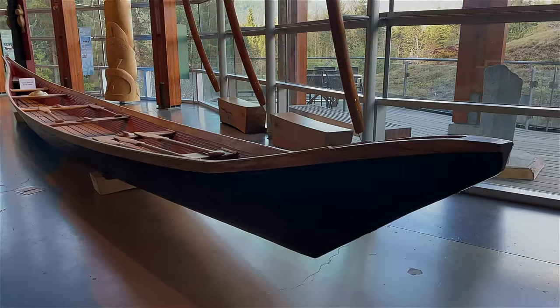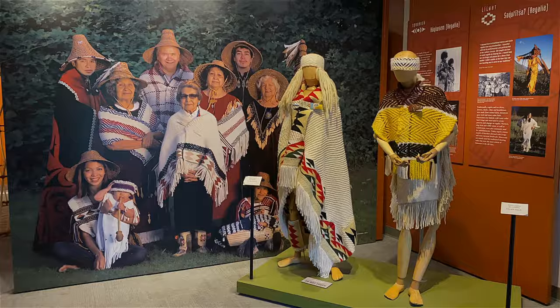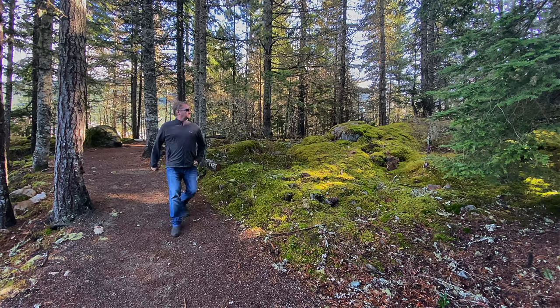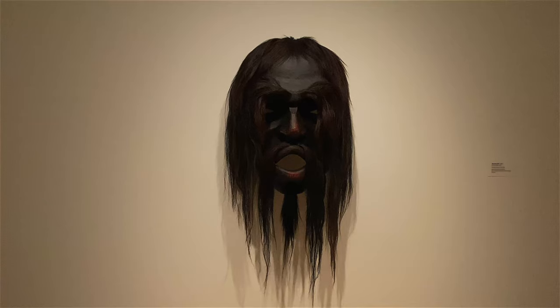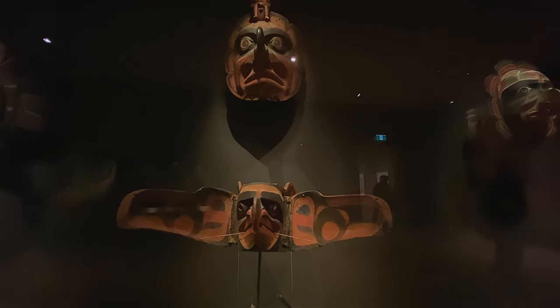A great complement to a road trip on the Sea to Sky Highway is to visit the Squamish Lilliwatt Cultural Center to really get a feel for what the culture was like here ages ago. We're doing the forest walk here in Whistler — it's very serene and peaceful, and it makes you feel like you're really at one with nature. The Audain Art Museum is also a great complement, where you can go in and see some First Nations artwork.